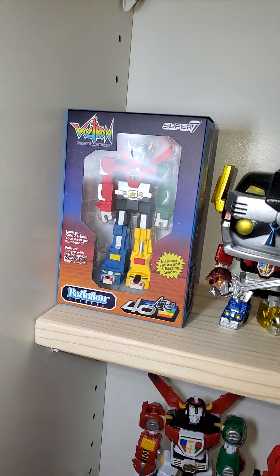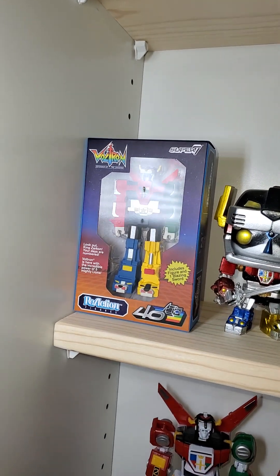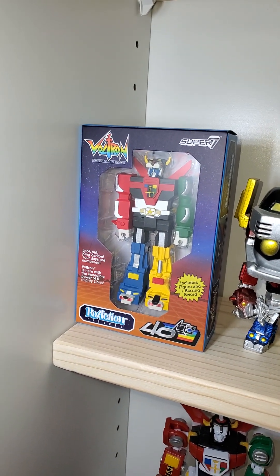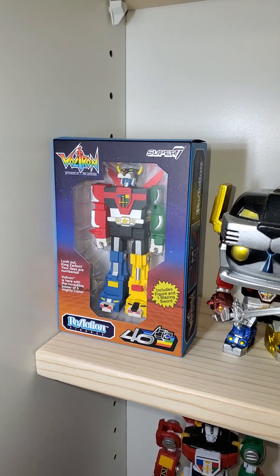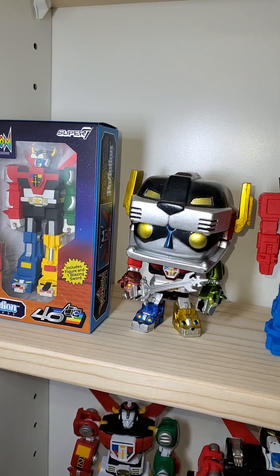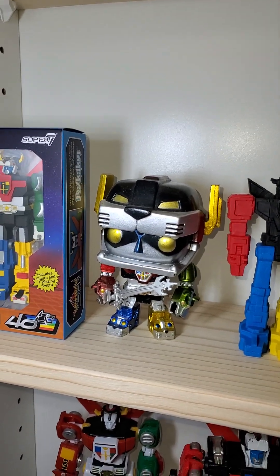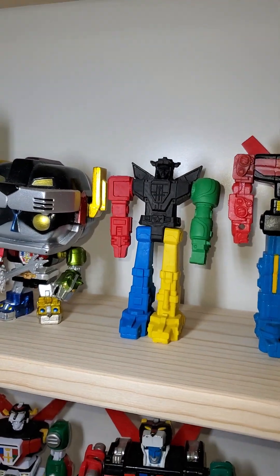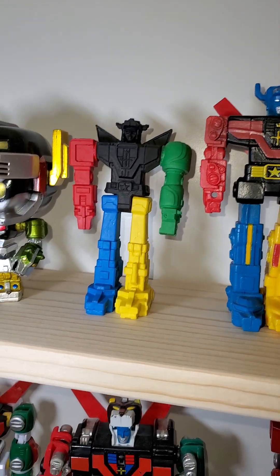Here's another Super Seven reaction Voltron, different packaging, slightly different paint job to match the Panache place metallic edition. Funko Pop Voltron. Loot Crate eraser — I think Voltron.